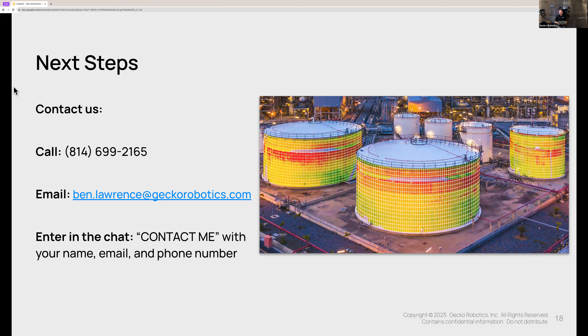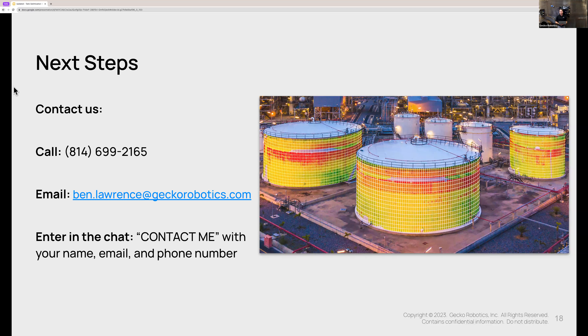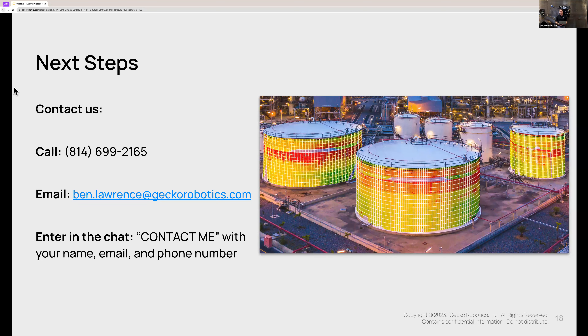Dinesh asks: are there any dead zones? If there's a nozzle or something protruding out from the tank that the robot cannot transition to, then obviously that's an area where the robot alone is not going to be enough. There are also limitations to the types of surfaces to which the robot can adhere, as Chase described — and we're in development to help with that. Just reach out to us directly, Dinesh, and we can get into more detail on that.